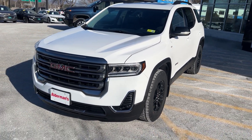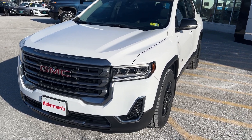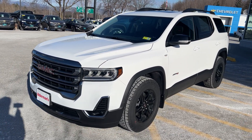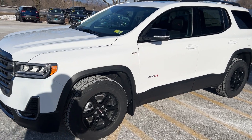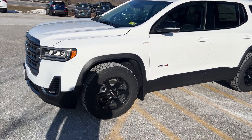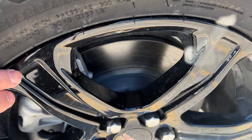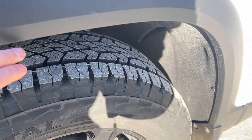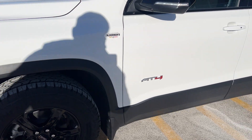This has your high-gloss grille in the front with the GMC badging, and would have fog lights in the front. Now this has your 3.6 liter V6, 310 horsepower, 271 foot-pounds of torque, so you've got plenty of power. It's set up with a trailer hitch from the factory. Would have a 17-inch high-gloss aluminum wheel, which is a very nice looking rim. Would have all-terrain tires, and cladding around the wheels and on the bottom to protect against rust here in the northeast.